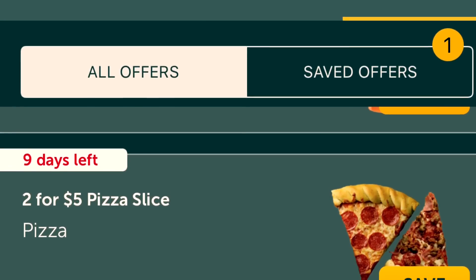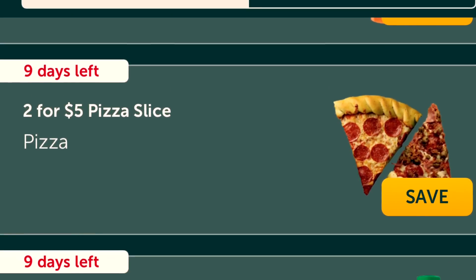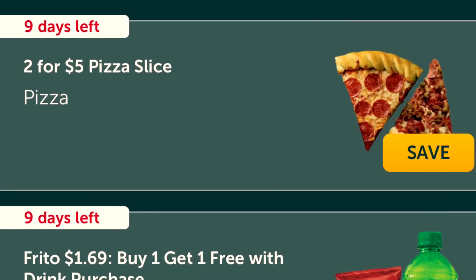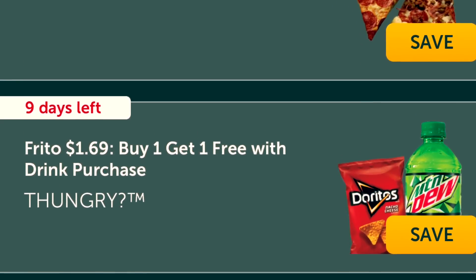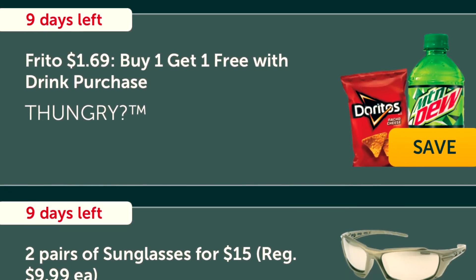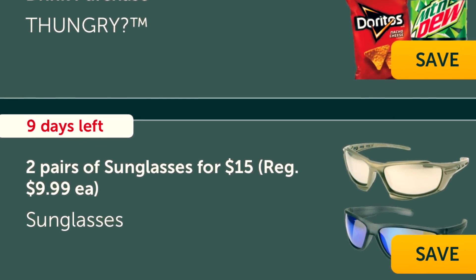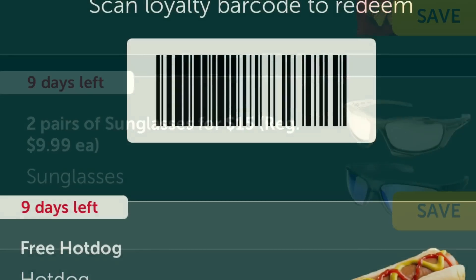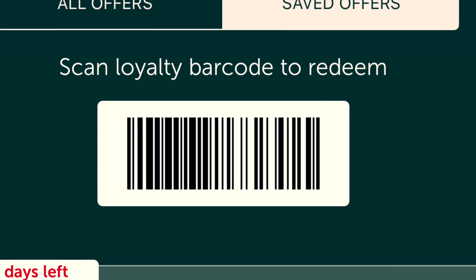Don't forget the newest feature added to the My Pilot app: My Offers, where you can search and find offers especially for you — to save money or get things for free that you already buy or already use. All you do is simply click save, and then you redeem the barcode at the counter when you check out. It's that simple. Save money.